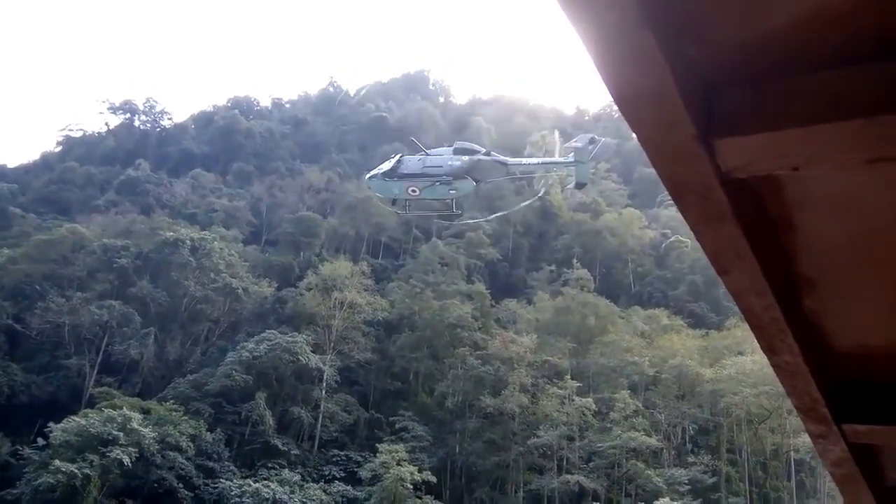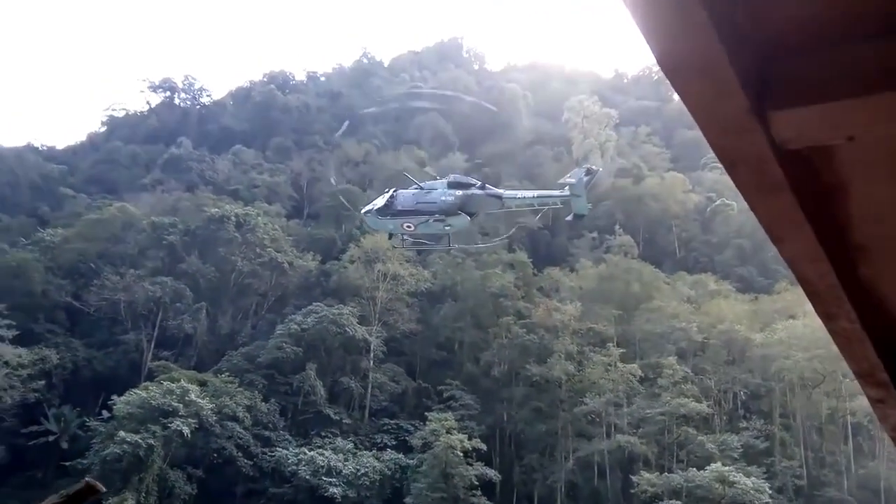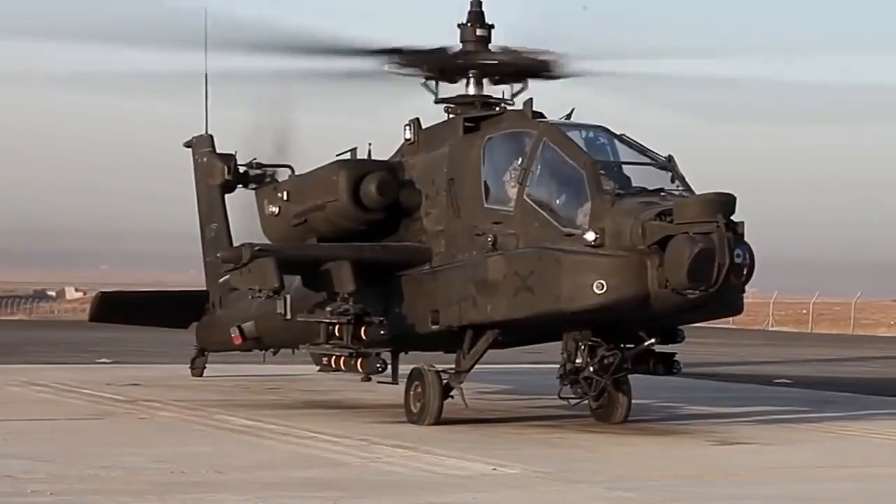More than 20 of the choppers are flying and support teams are in place. The Air Force has also deployed the heavier Apache attack choppers in Ladakh.